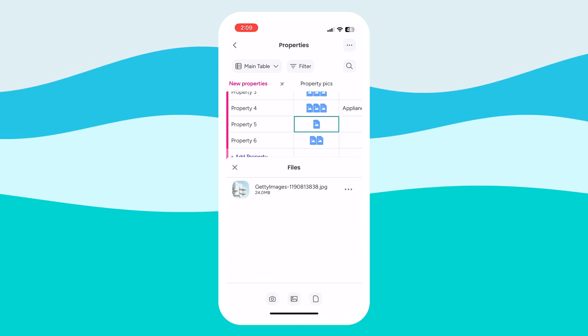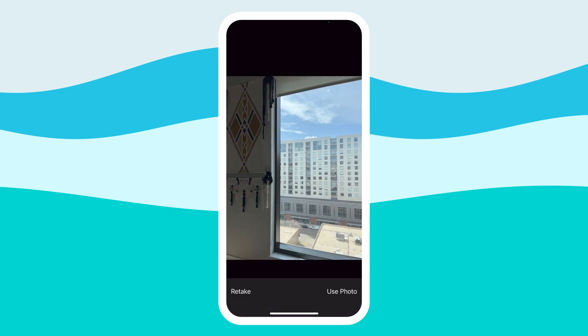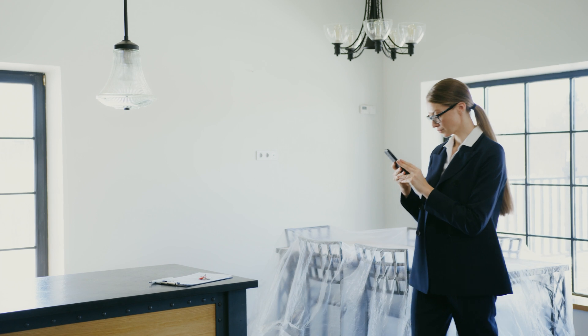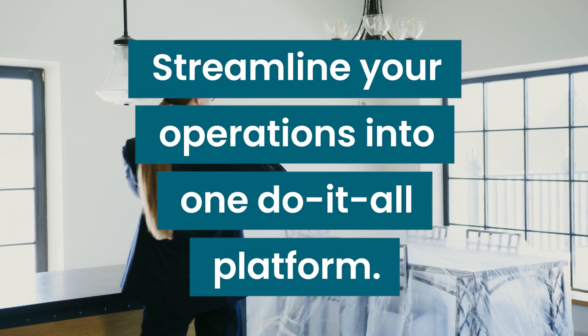Need photos for a listing? Do it yourself from your phone. Manage properties and contacts, matching them with the home of their dreams. And that's it — by managing real estate on Monday CRM, streamline your operations into one do-it-all platform.